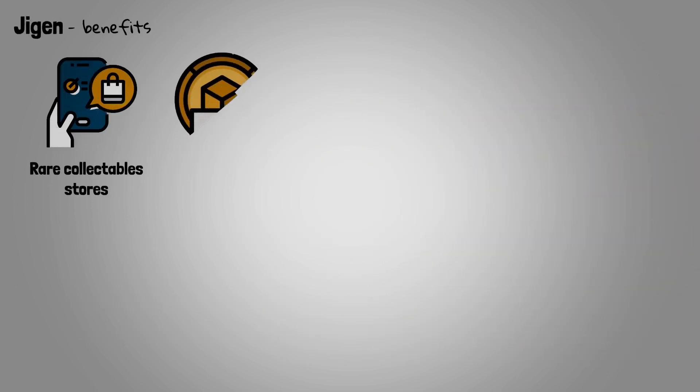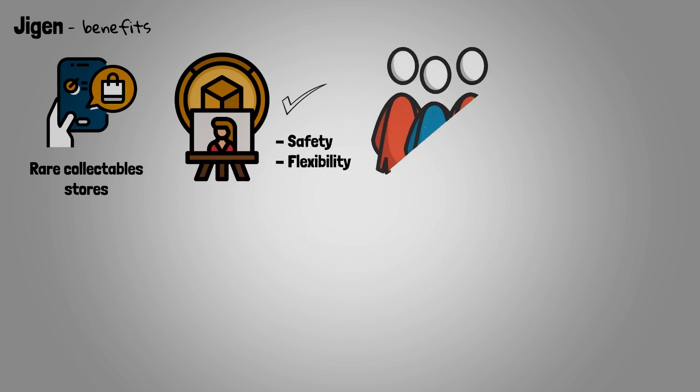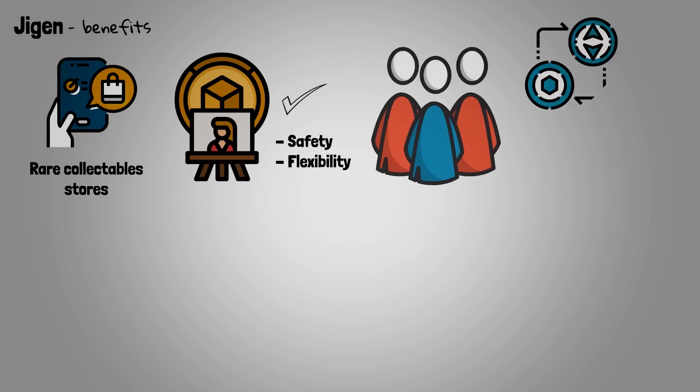In comparison to traditional online stores for rare collectibles, NFT-backed products provide safety and flexibility. Users can benefit from the flexibility that DeFi provides, such as speculative trading and unique market opportunities, while retaining the ability to claim the NFT at any time. The thrill and sentimental value of owning a unique collectible piece are preserved.